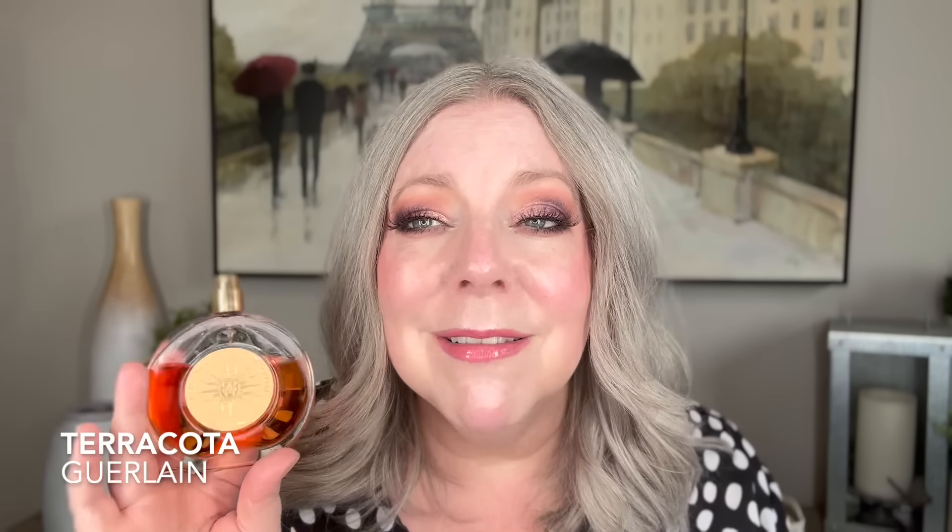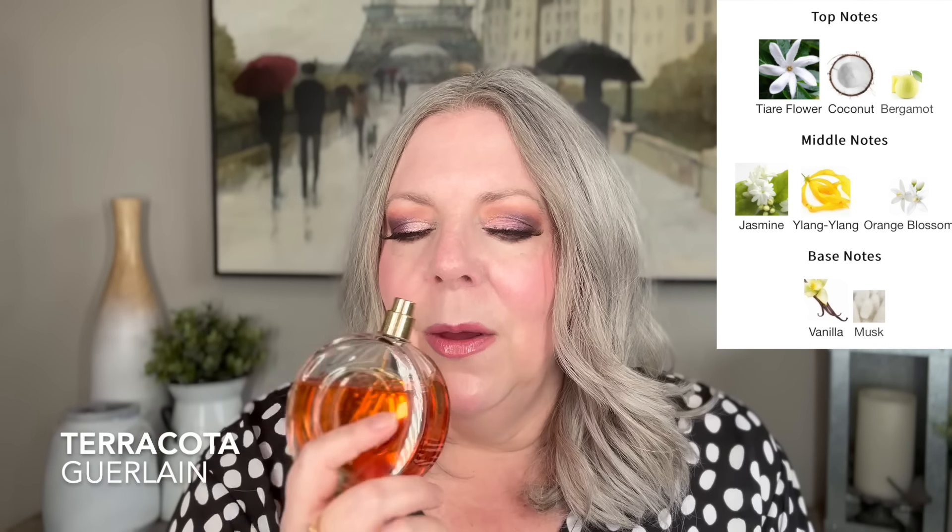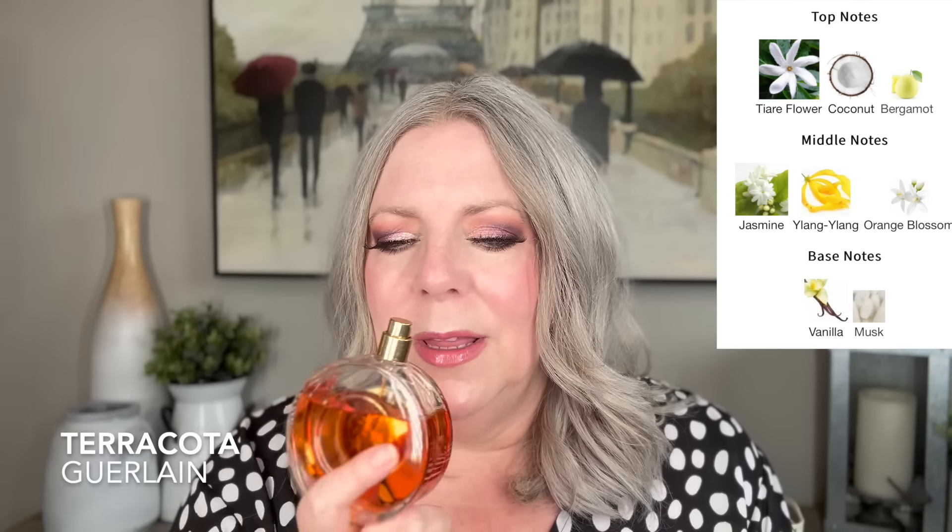As soon as I smell it, I am so enamored by this fragrance. It smells like a relaxing, very bougie vacation. It's the most luxe, delicious kind of tiare coconut fragrance you can find. The notes are tiare flower, coconut, and bergamot in the opening; jasmine, ylang-ylang, and orange blossom in the middle; and vanilla and musk in the base. I primarily get gorgeous tiare flower, which I really enjoy in the summer.